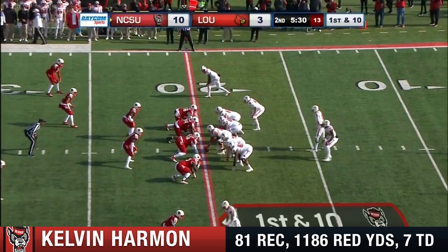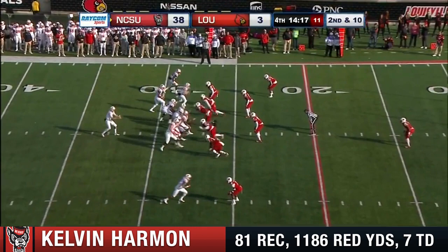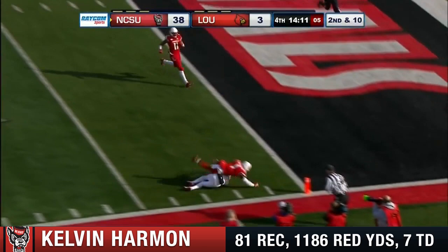Go to the ACC title game — the fact that Wake playing to put themselves in a bowl game, coming off a big win against NC State a week ago. They'd be bowl eligible for the third straight year for the Demon Deacs and Dave Clawson. Reggie Gillaspie had been shut out the last two games; he's got three TDs in this one and two rushing. This is Harmon creating space inside the five.